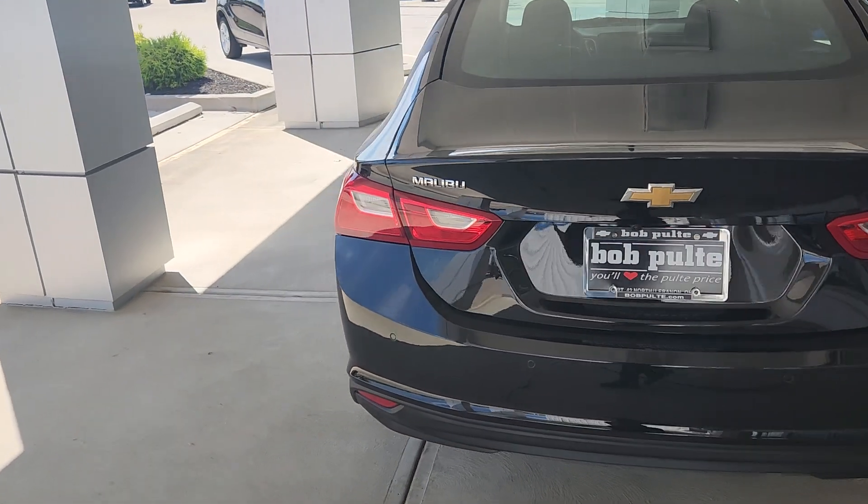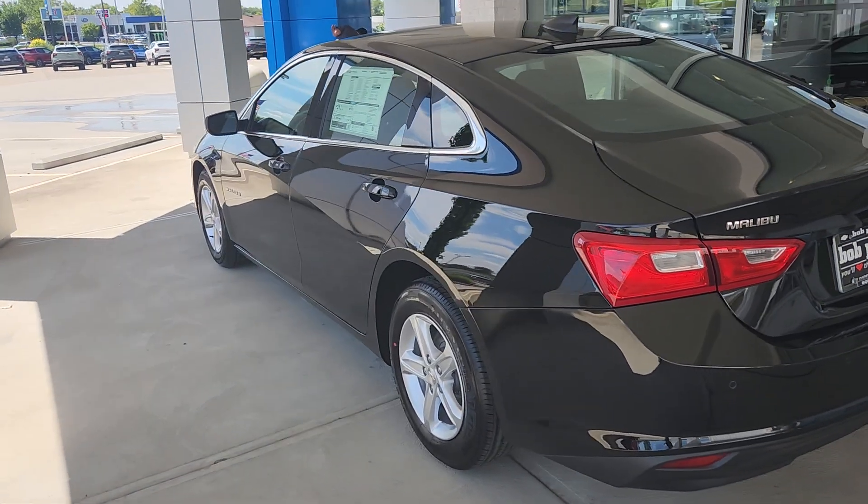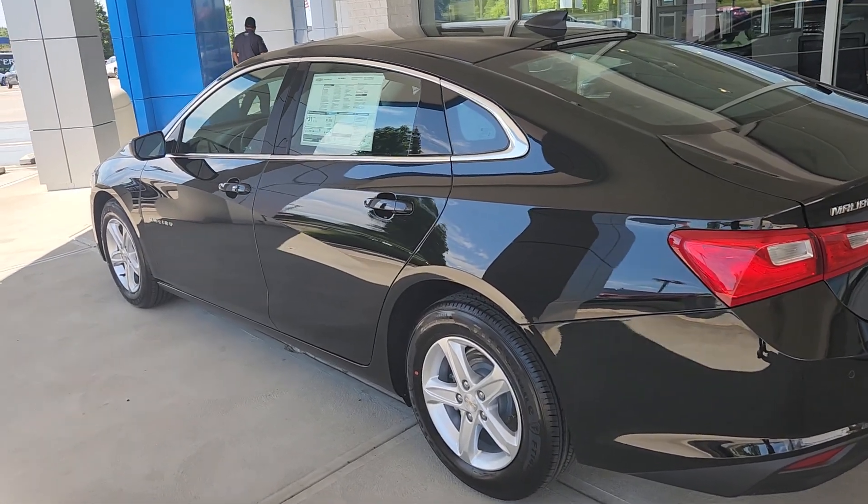Working our way towards the front, we'll talk about the engine real quick. You've got the 1.5-liter turbo engine. It's been in the Malibu for a long time — I personally love that engine. It's rather fuel efficient.